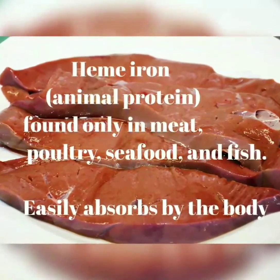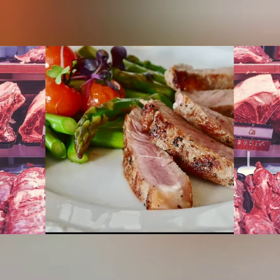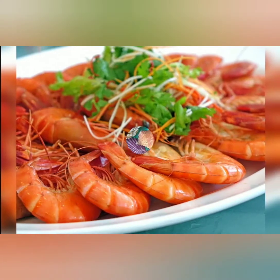These heme iron foods are: liver, beef, pork, mutton, chicken, mussels, shrimps, and tuna.